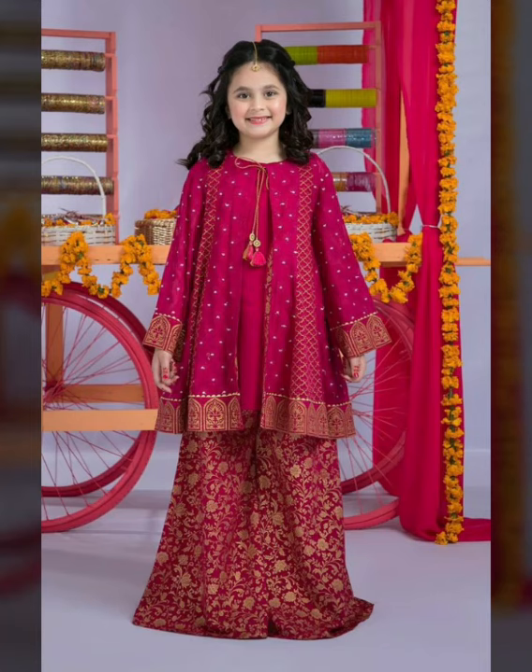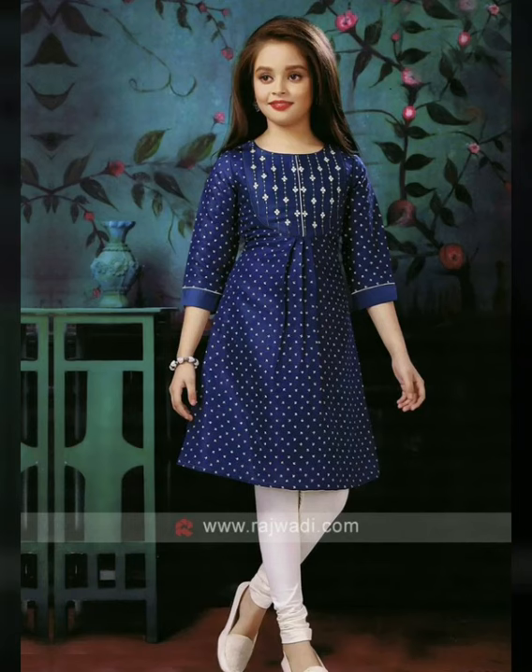Today I am going to show you cute baby girl dress designs — party wear and casual dress designs for you.